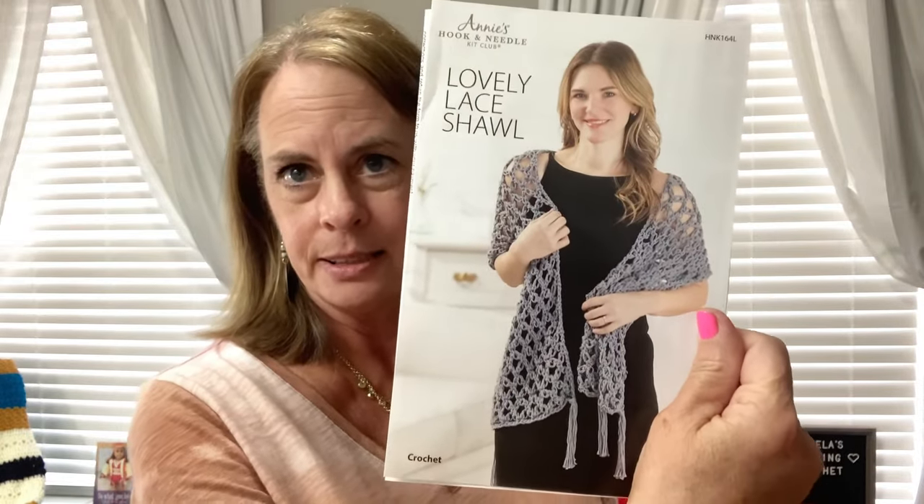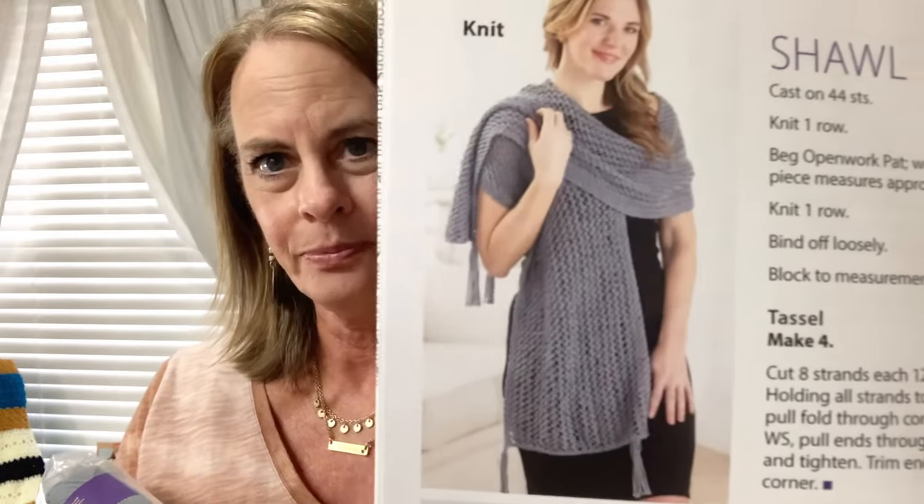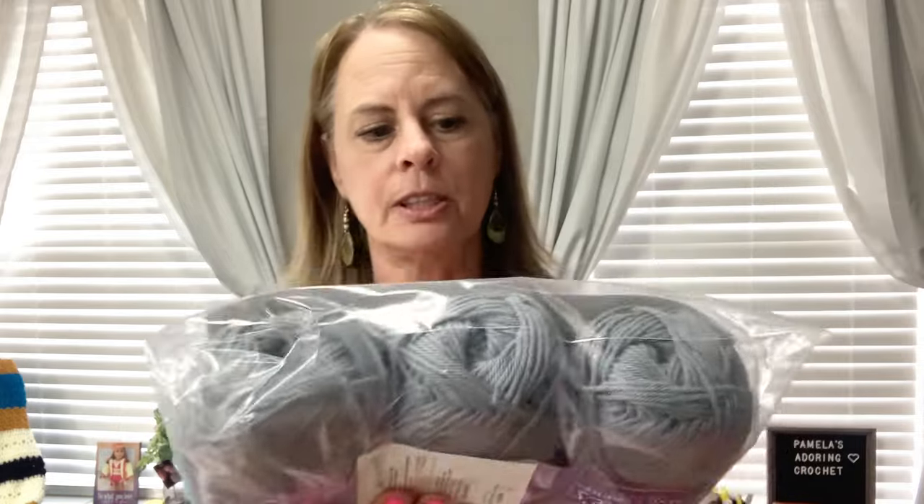The other thing I want to show you is my Annie's kit. I love the new bag they're coming in. This one is a lovely lace shawl — very nice. It comes in crochet and knit. Here's the crochet version and the knit version — the knit's pretty too!